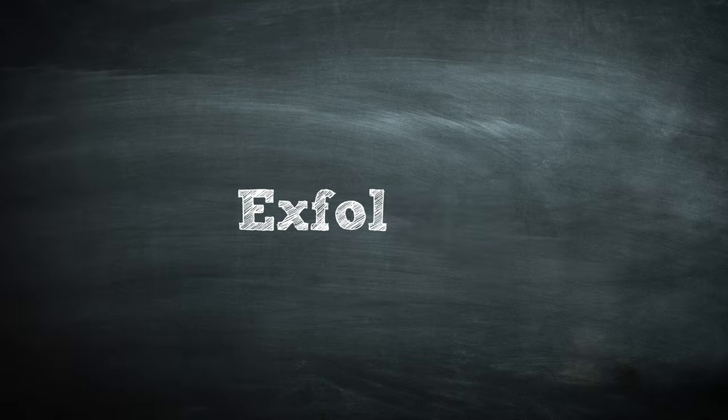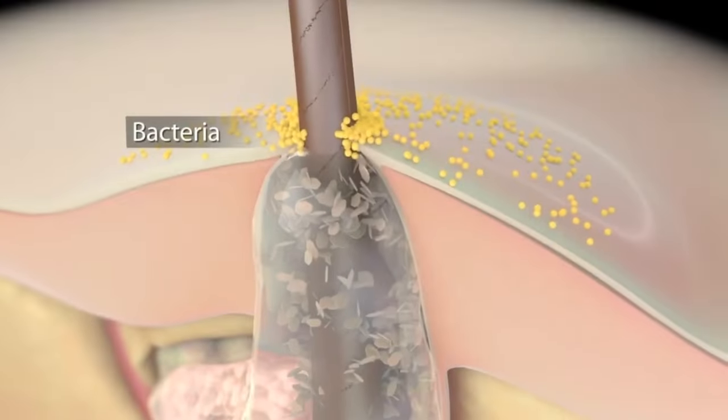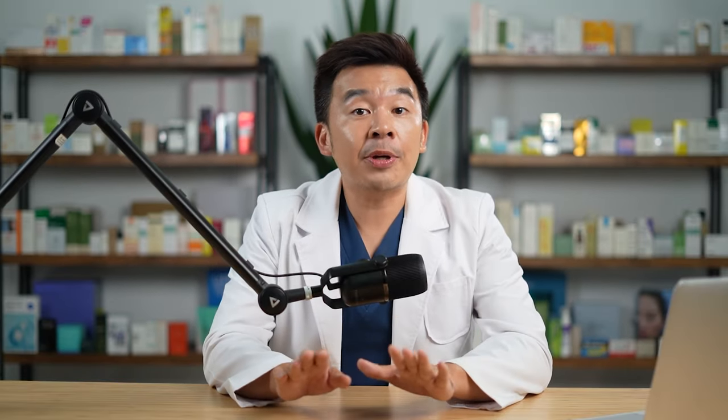The second step is to exfoliate. Exfoliating is an important process for shrinking open pores, because sometimes there will be excessive sebum and dead skin cells stuck in your pores that your cleanser cannot remove. You then need to rely on something a little stronger, like a chemical exfoliator.